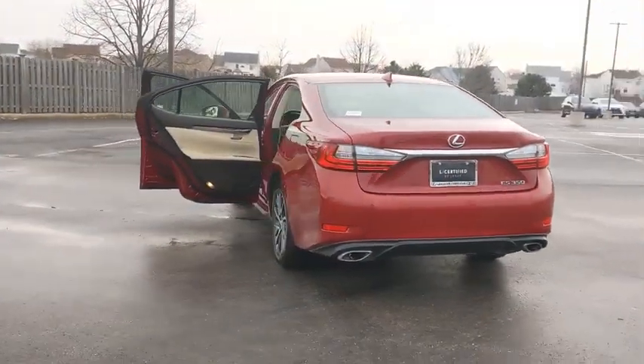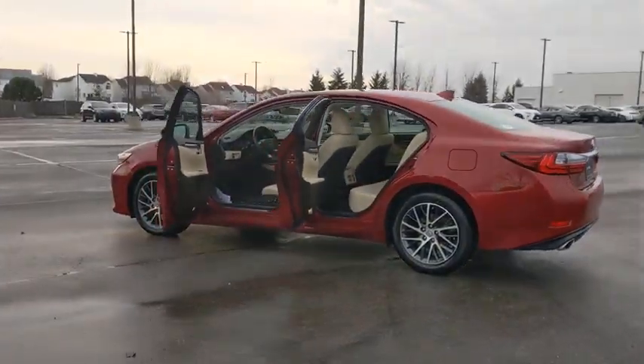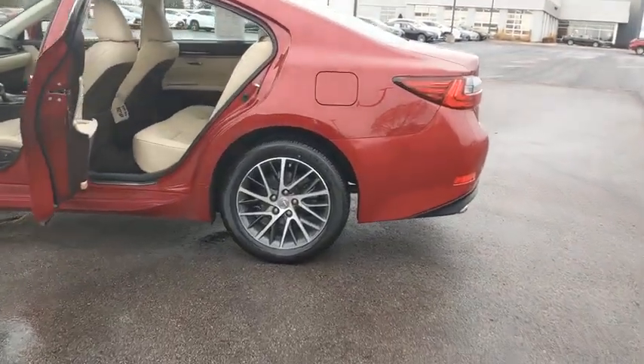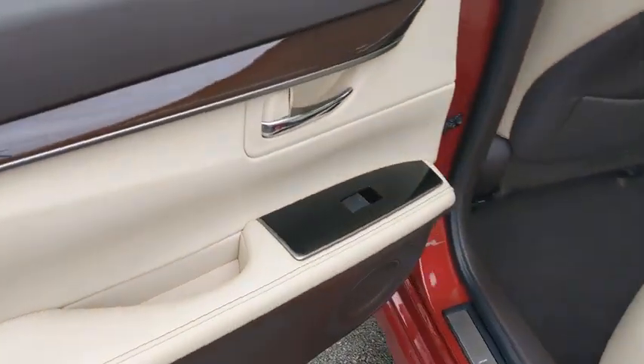This vehicle has less than 35,000 miles. Here are some of this vehicle's great options: backup camera, heated front seats. Affordable style and reliability are what you're looking for — this vehicle couldn't be more perfect. Drive it today.